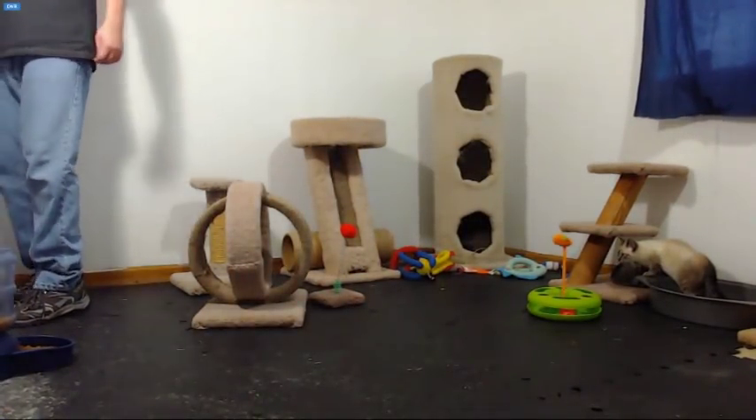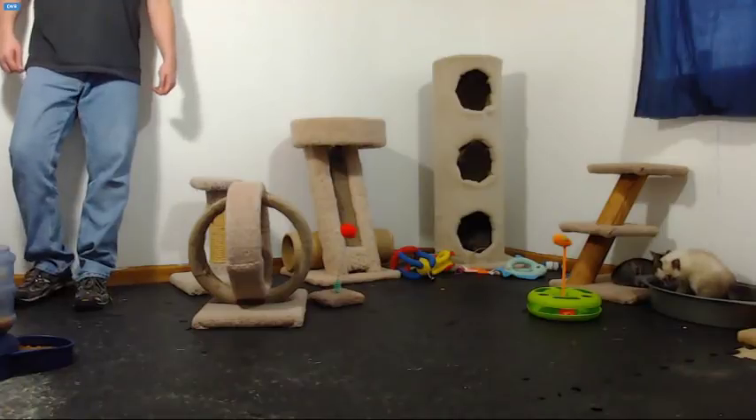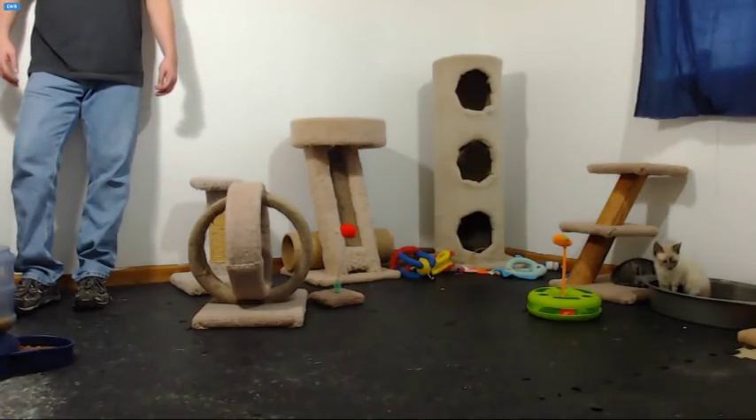The kittens are approximately nine weeks old. They were found underneath a barn and brought inside by a kind lady to keep them warm. Mama was spayed a week ago during a free neuter-spay clinic, and then they were brought to the shelter today to be surrendered.